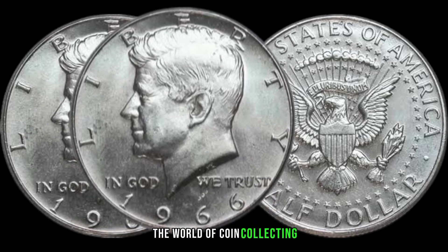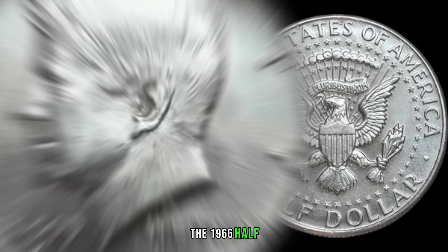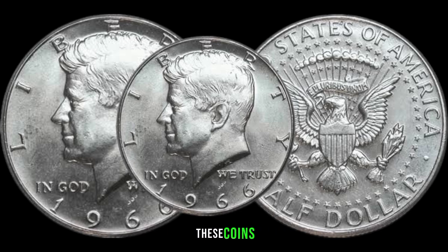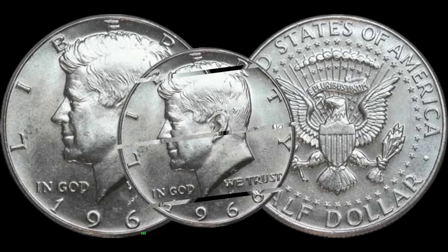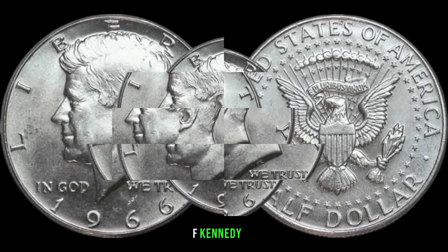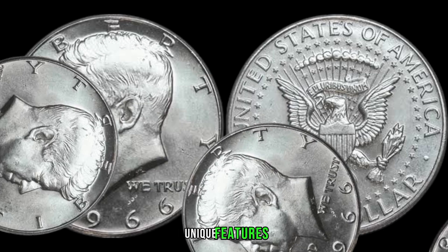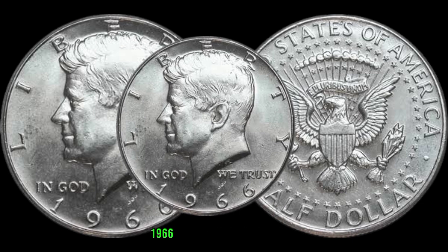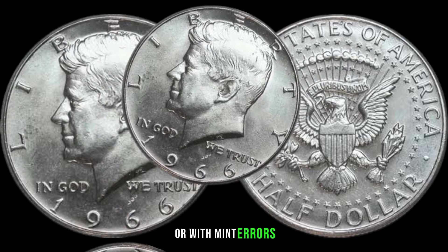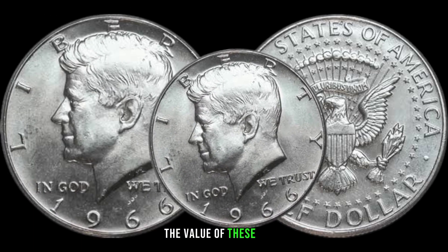We're diving into the world of coin collecting to explore the value and history behind the 1966 half and quarter dollar coins. Minted during a time of significant change in American currency, with the country transitioning away from silver coinage, these coins hold a special place in numismatic history. The half dollar showcases President John F. Kennedy on the obverse and the quarter dollar depicts President George Washington. Factors such as condition, mint mark, and overall scarcity play a crucial role in determining their value.